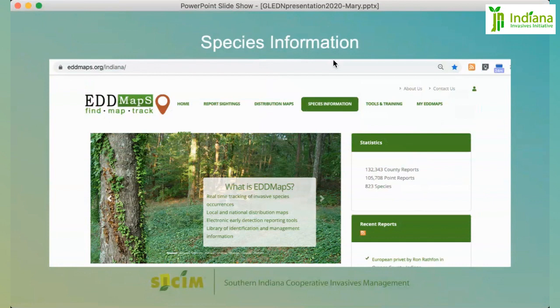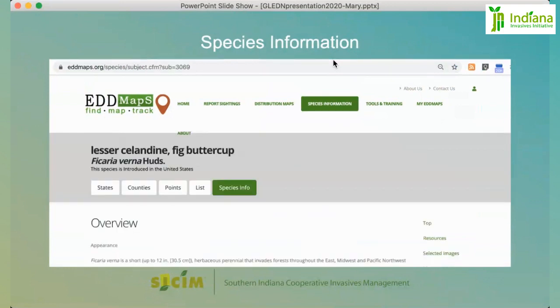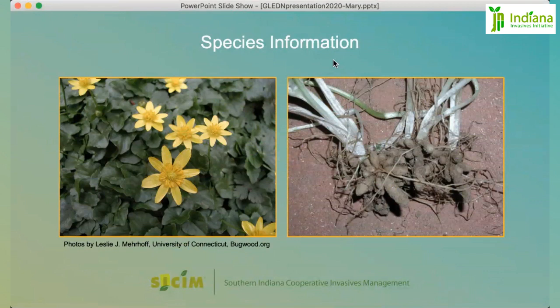Next, let's talk about what kind of species information you can access on this website. Using the same search menu, you enter the species name and select it — either common or scientific — and it will pull up a screen with access to various information. If you scroll down, it has a lot of information on identification and control. You can also access images from the site, which is handy if you're not sure whether you have the right species to report.